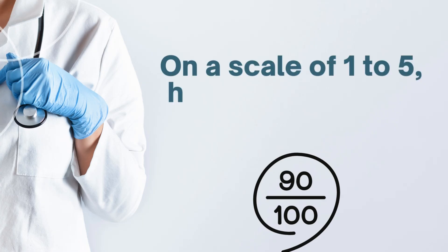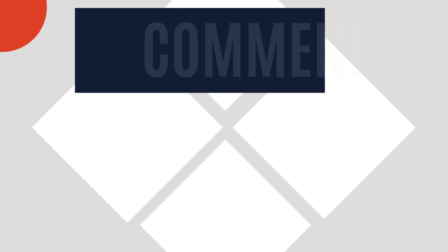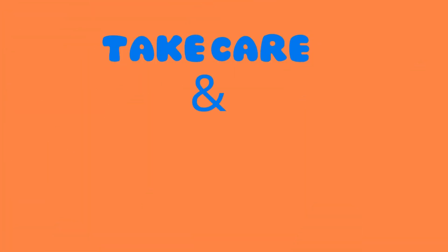On a scale of one to five, how many did you score? Feel free to drop a comment sharing your correct answers. Hope you've gained some valuable insights. Until the next video, take care and goodbye.